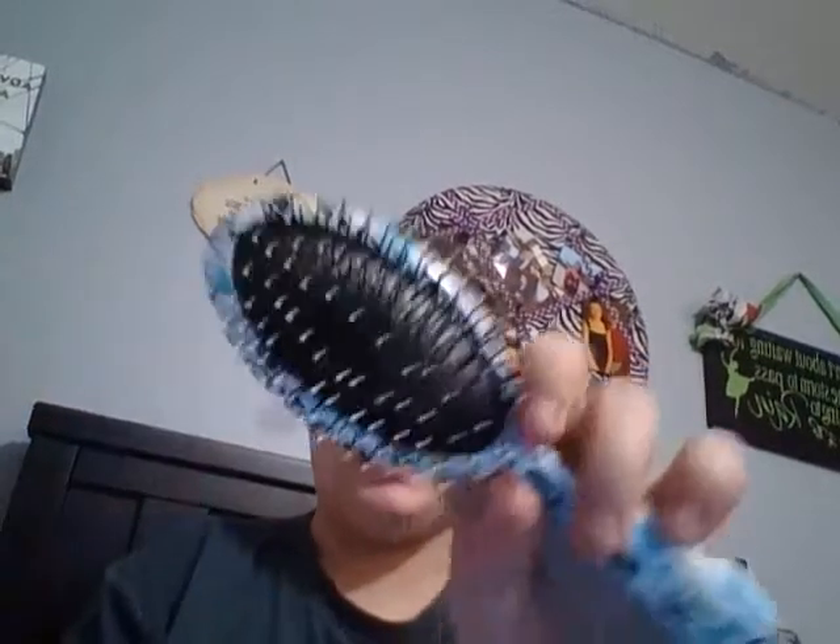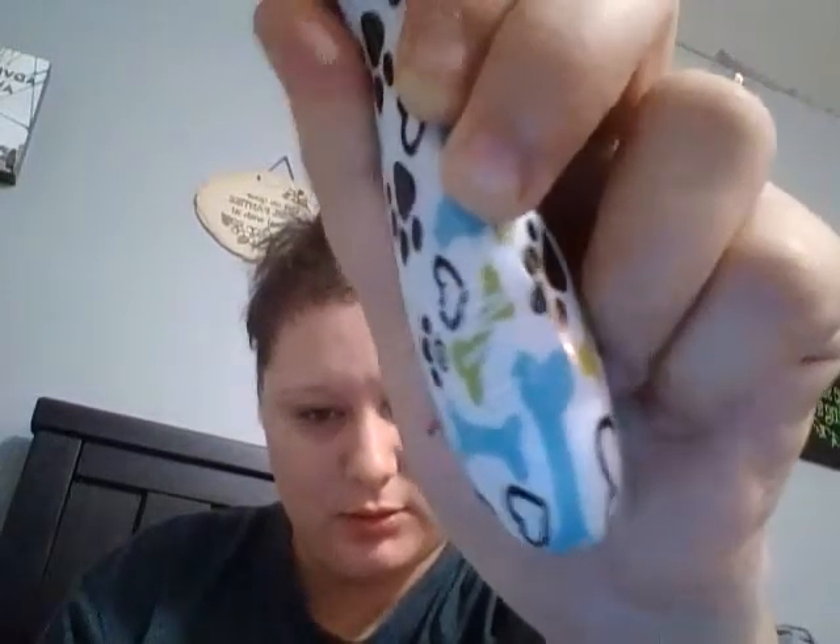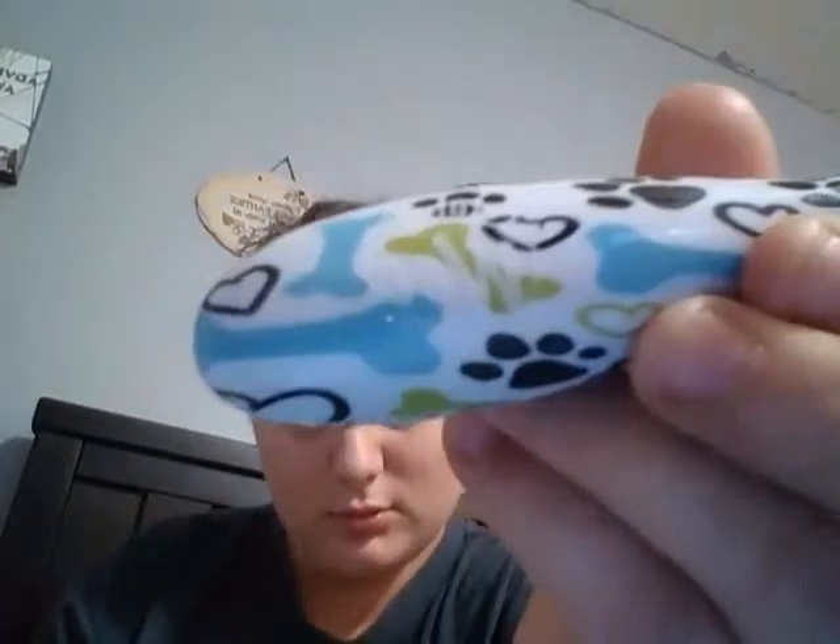Next I have two types of brushes. I've got a slicker brush for tangles and mats, and then this pin brush to smooth everything out. This pin brush is actually also a Pet Brush by Wet Brush — I just found it at TJ Maxx for $4.99.